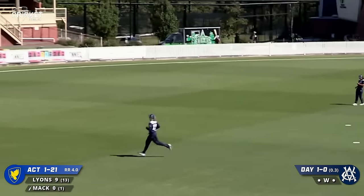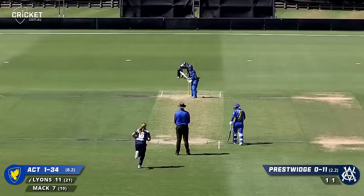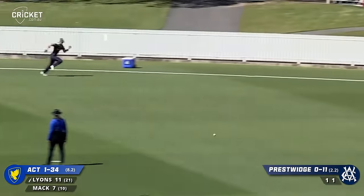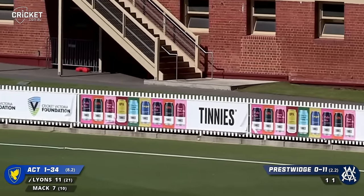Steps forward. Crunches that through the covers to the boundary for four. What a way for Mac to get off the mark. Left away past square leg and that's going to go all the way to the boundary for four. Well played.